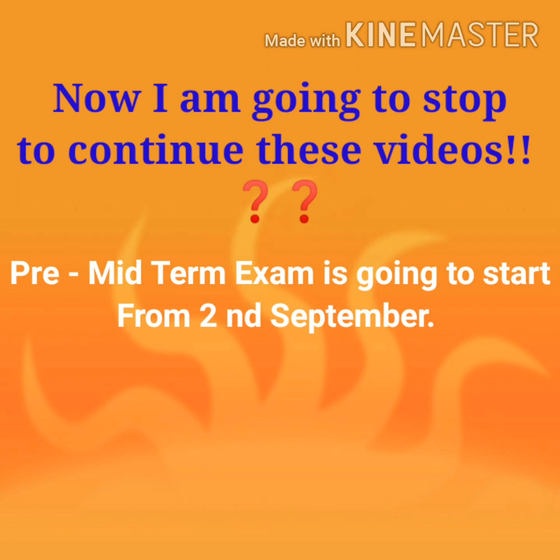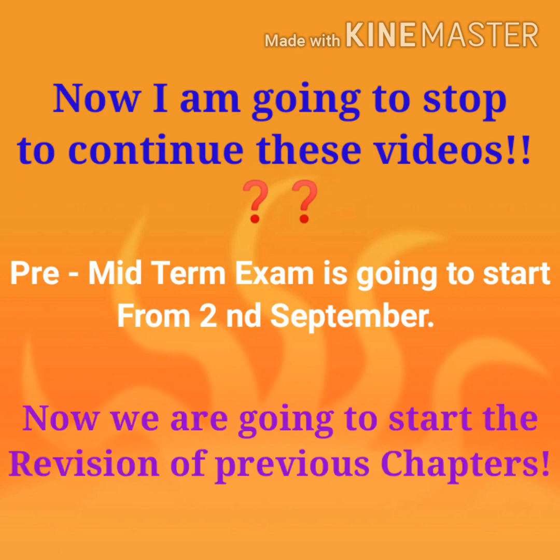I hope you understood whatever we have done. Children, I am going to stop these videos for now because our pre-midterm examination is going to start from the second of September. We are going to start the revision of previous chapters. Revise all these chapters, and don't worry — I'll give you one by one revision tests and some exercises for practice so you can do well and get good marks in your examination.